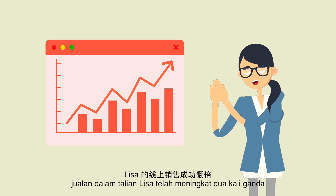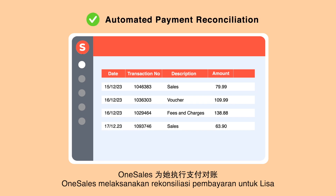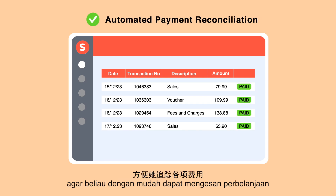With the support of OneSales Marketplace solution, Lisa's online sales have doubled. The best part?